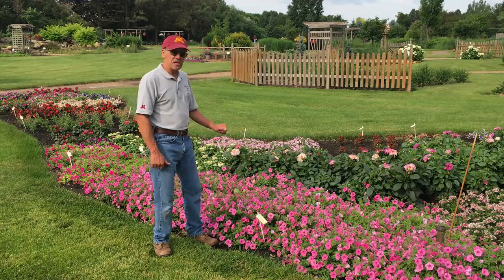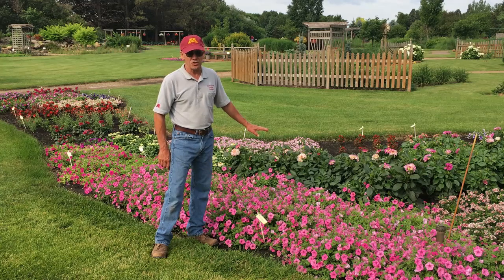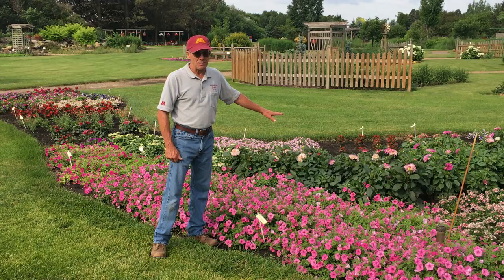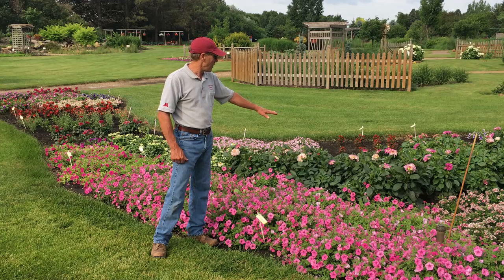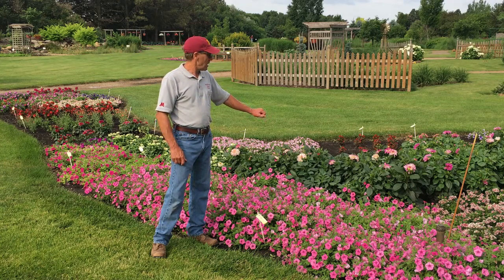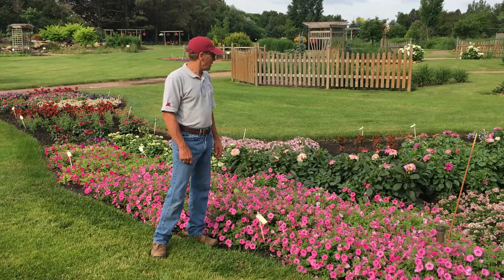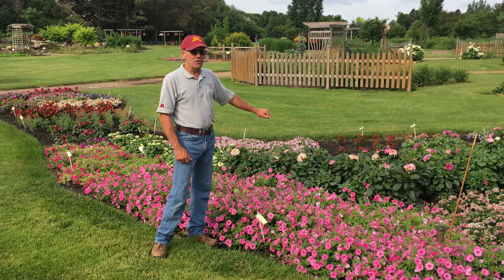Also growing in this same bed are some dahlias. We received a huge number of dahlias this year from one of the plant breeding companies. A lot of these have numbers on them — they don't have a name yet — so we are trialing them to see how they do. As you can see, just a tremendous amount of flowers and buds on these dahlias right now. They do require a little bit more maintenance: they will need to be deadheaded, and spent flowers will have to be removed to bring new buds back into blossom.